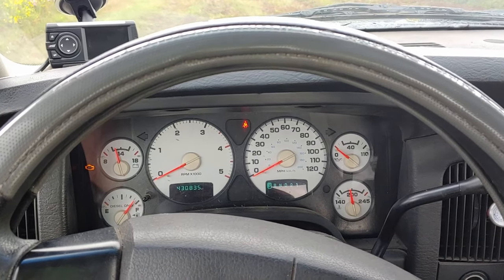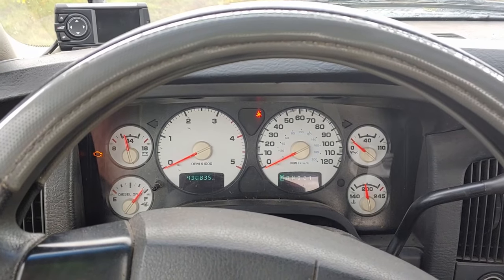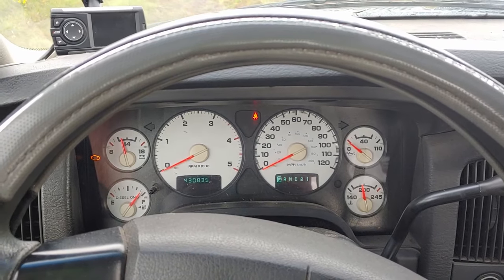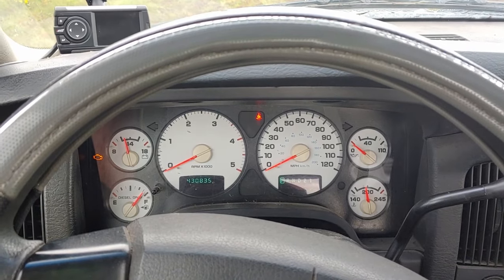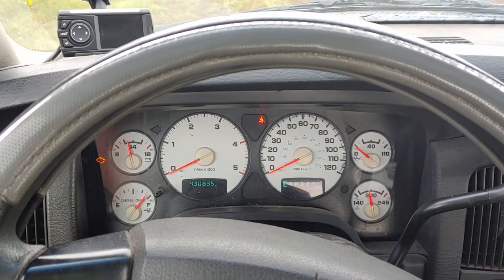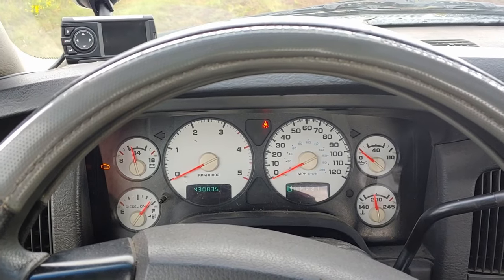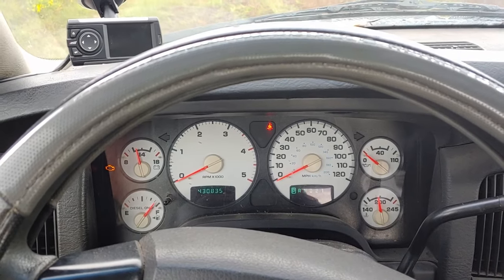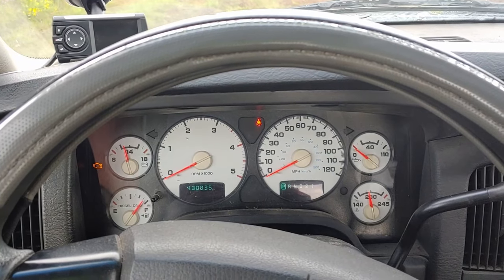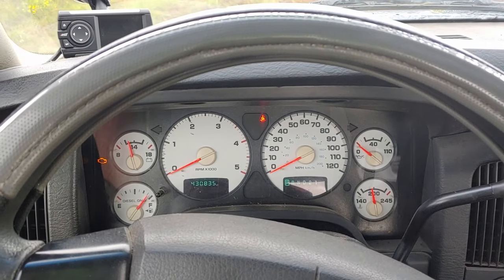I have the benefit on this truck of knowing what it sounded like when it had brand new fresh injectors and how those have degraded over time. This has been run exclusively with the five-micron Baldwin filter, which really helps increase longevity, so we did get a pretty long life out of these. But if you start seeing these symptoms, you might want to know that you could be running in the territory of hurting your motor.